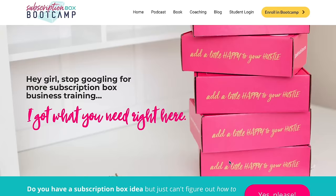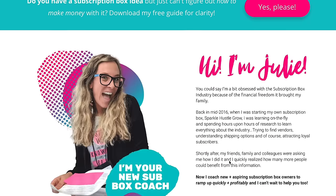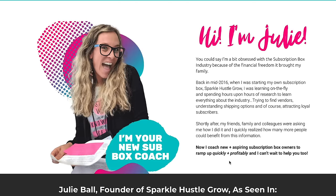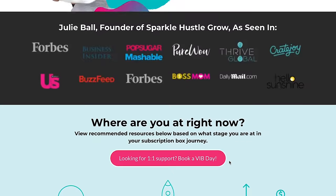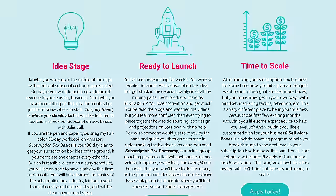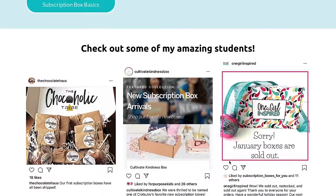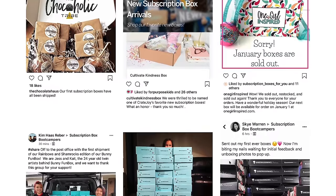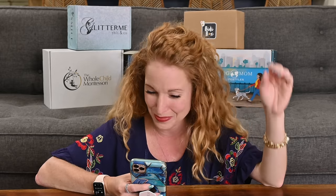Subscription Box Bootcamp is built to get you from point A to point B as quickly and easily as possible in launching your own subscription box. They hold your hand through the five stages of your subscription box journey: the idea, the pre-launch, launch, systems, and scaling. They have over 60 short, actionable video lessons, worksheets to build your business plan on, templates for creating, systems, marketing files, and a private online community — they have resources out the wazoo.